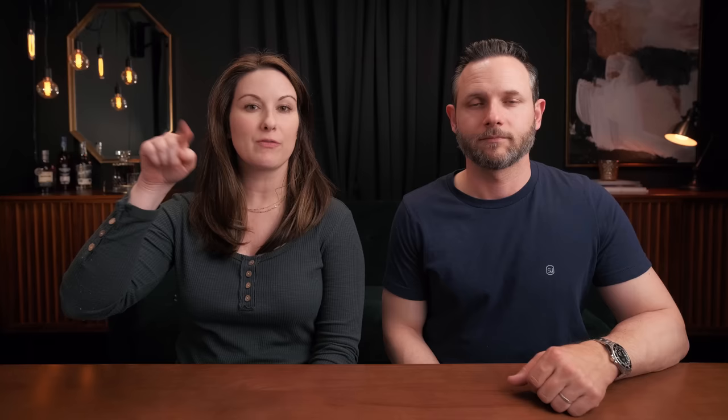If you liked today's video or the style of content, go ahead and give this video a thumbs up. If you like our channel, go ahead and subscribe — we'd love to have you. We also do monthly live streams once a month, so hit that bell icon to be notified when we go live. That's it for today — thanks for joining in, be good to each other, and until next time, cheers.